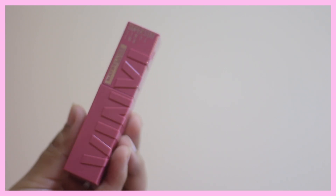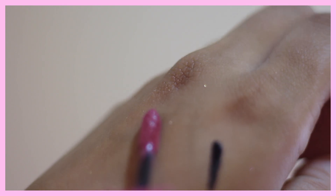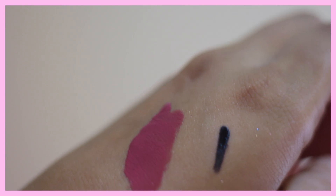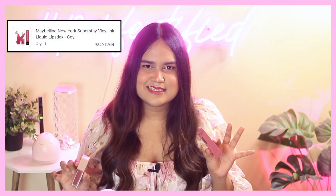The next two Maybelline products are both lip products. I got the Vinyl Ink in the shade Koi. I love the Vinyl Ink range — it's by far the best lip range from Maybelline. It's super long-lasting, gives you shine and gloss. I got it on sale for around 500-620 rupees; MRP is about 750-800 rupees, which completely justifies the price. It's a really nice nude pinkish shade that can work for any skin tone.